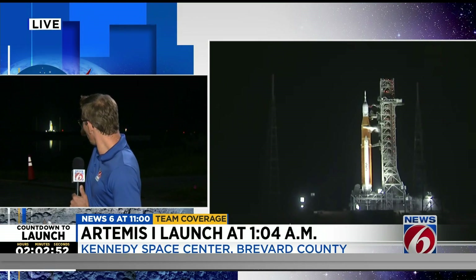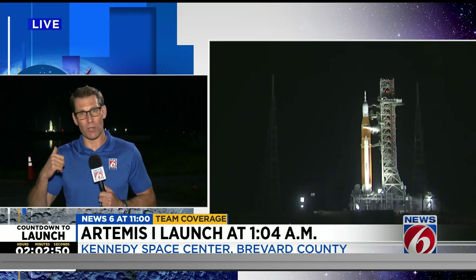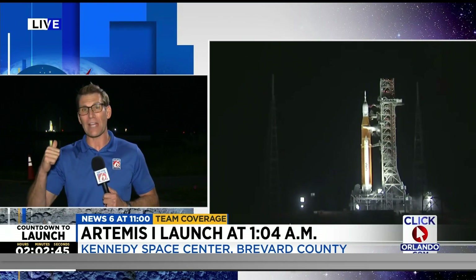Breaking news — unfortunately, we have a problem, and it's a fairly big problem. NASA has stopped the flow of liquid hydrogen to the Artemis 1 rocket on the launch pad. This is the replenishing of liquid hydrogen inside those tanks.